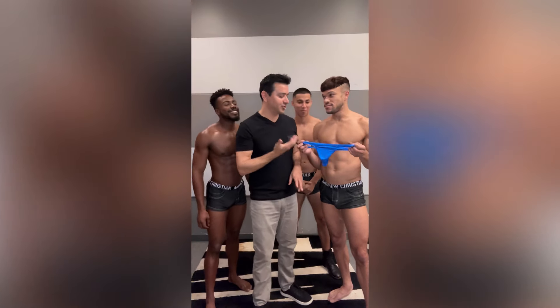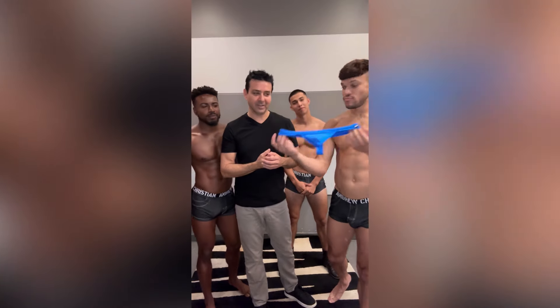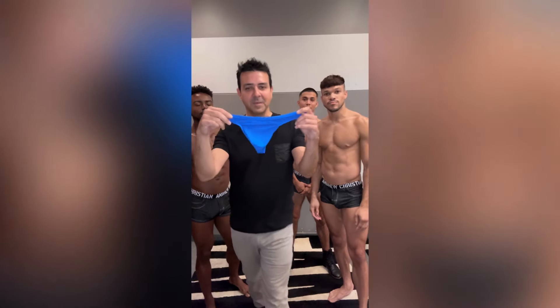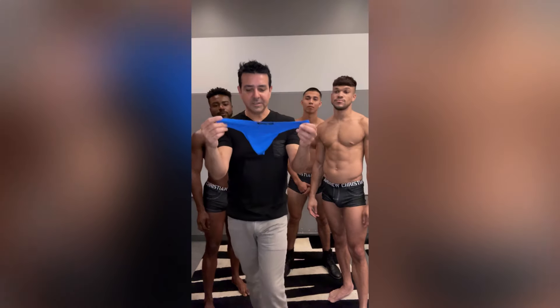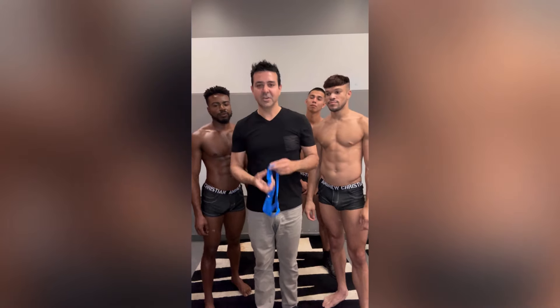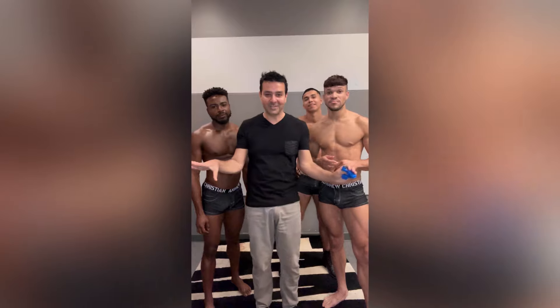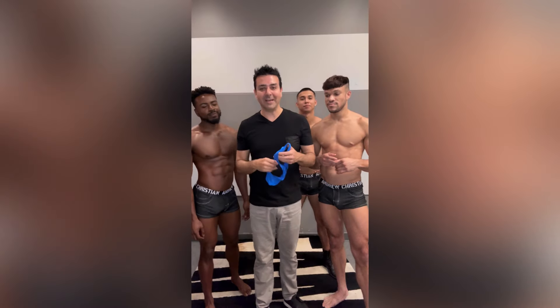Last but not least, we have the Traveler Thong, which is made out of ultra-thin fabric. Easy to travel with, easy to wash, dries really quickly. Feels like you're wearing nothing. It has the almost-naked pouch, and it packs down to nothing when you're packing. When you're packing, you want to have as many options as possible and pack as light as possible.